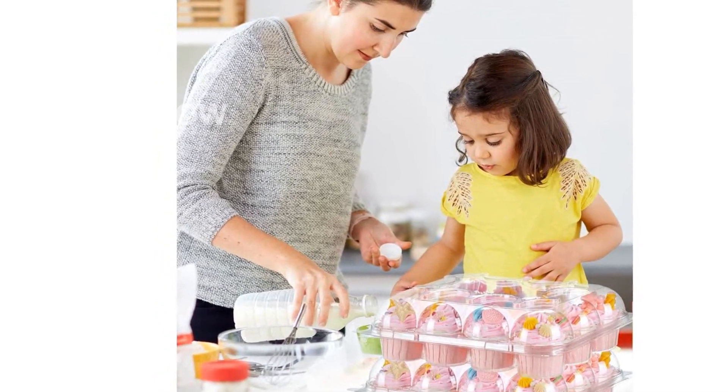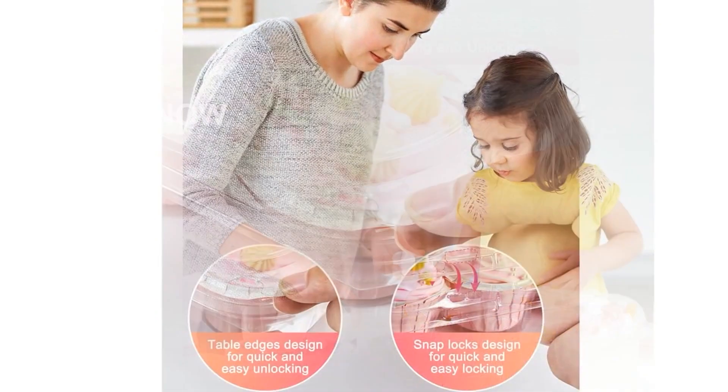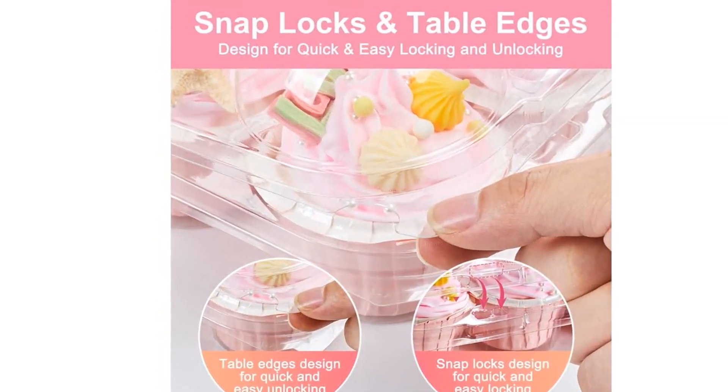Whether it's a wedding, birthday party, holiday celebration, anniversary, or any other party, our cupcake containers will be the perfect addition.